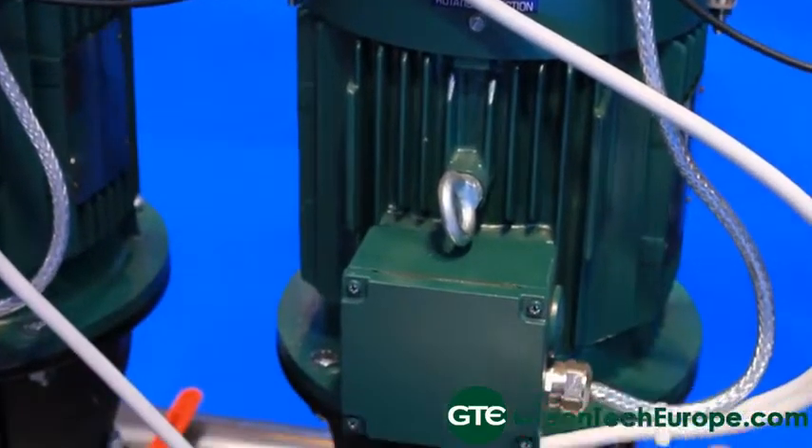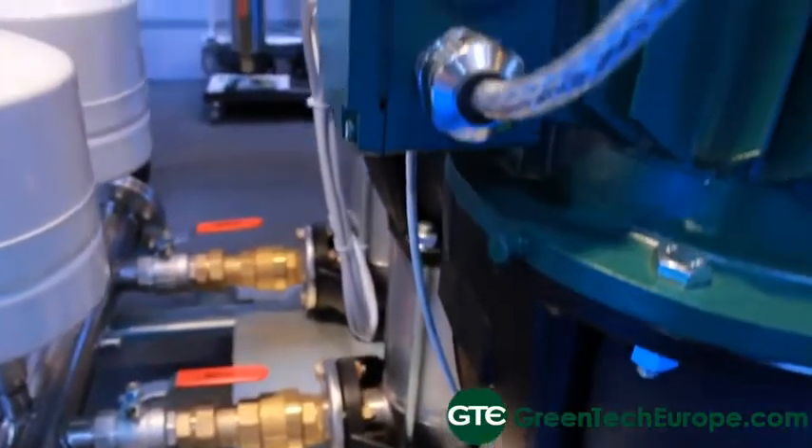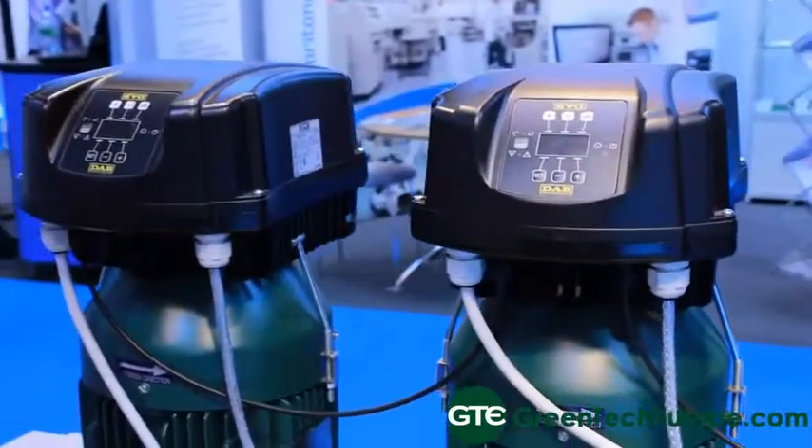This is part of a range — the biggest inverter we do of this type is up to 15 kilowatts, starting at 1.1 kilowatts right through to 15 kilowatts, and you can link them all together. You can have up to an 8-pump booster set, providing a constant pressure at a varying flow right up to a very high flow. Each pump will start in turn every time the system shuts down.